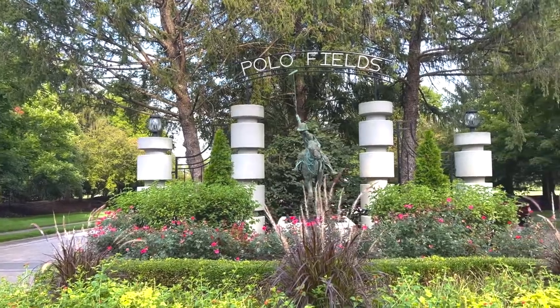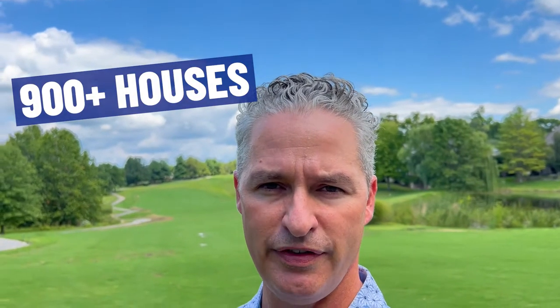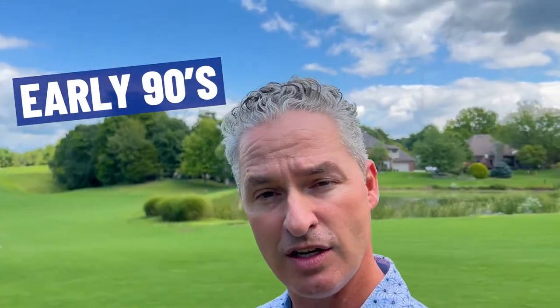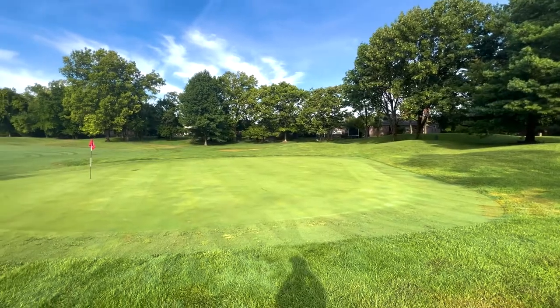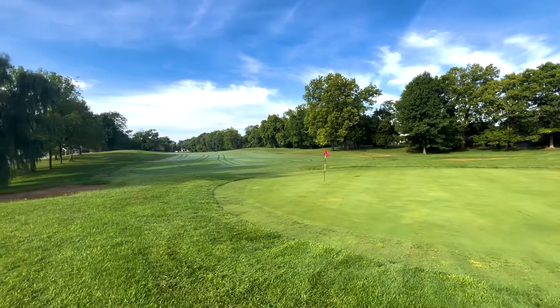As I was mentioning, we're here at the Polo Fields. There are probably over 900 houses here and development started back in the mid to early 90s. It is a private golf course community with 18 holes of golf, and they're having a bit of a rejuvenation here as of late.